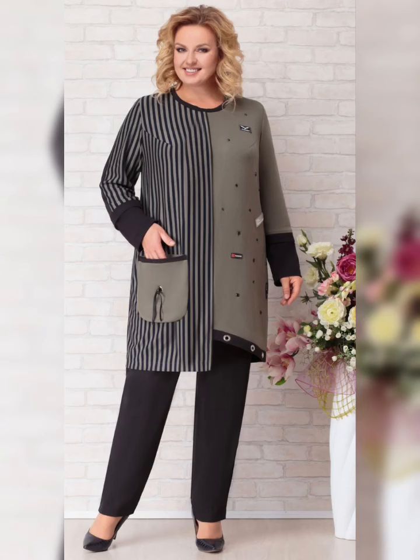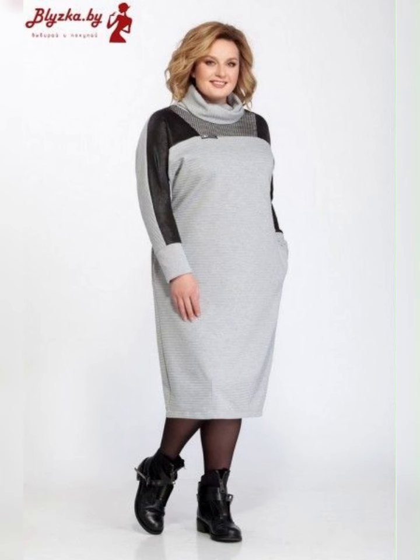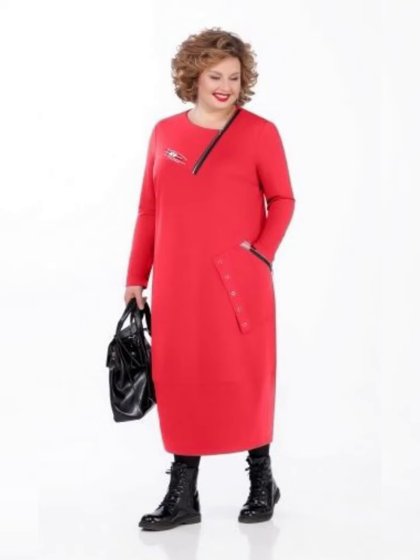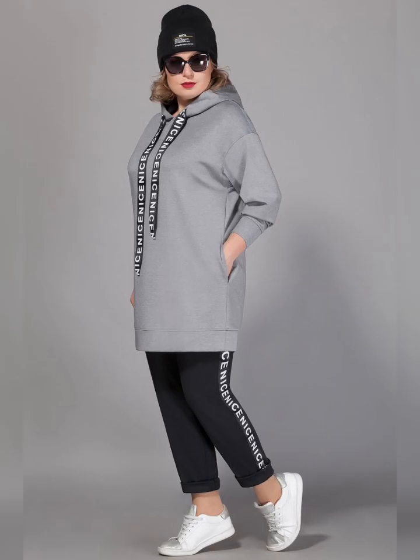Hey everyone, and my dear subscribers, how are you? I hope all of you are fine and happy. May God fulfill your life with happiness and prosperity. Today we will talk about stylish plus size mother of the bride dresses.